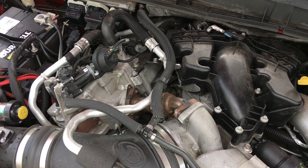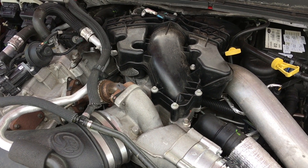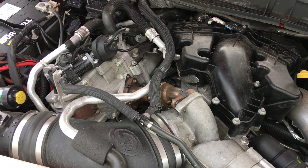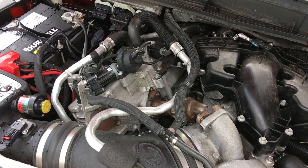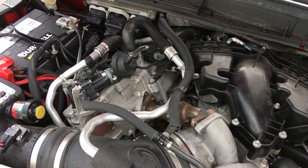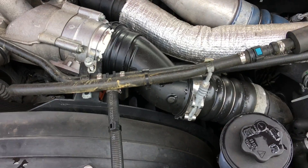I do have a crankcase ventilation delete bypass kit installed. I also have the EGR cooler delete kit, but I still have to do that one.